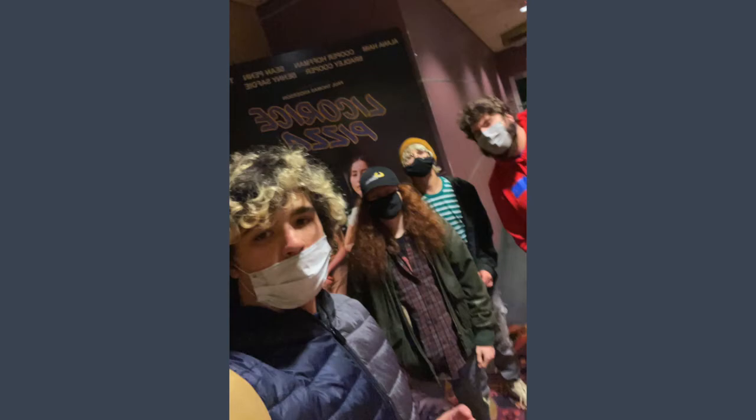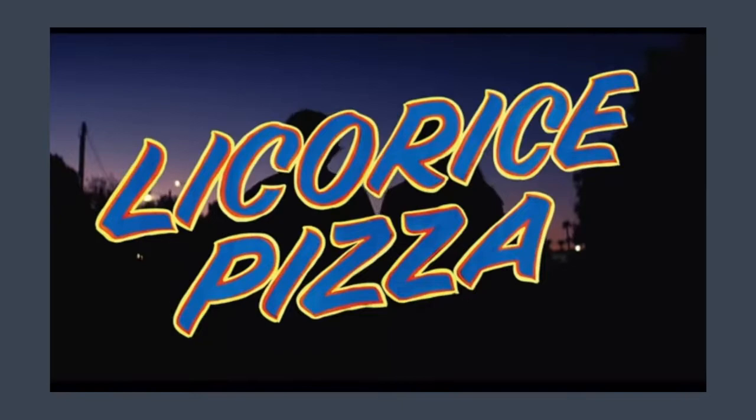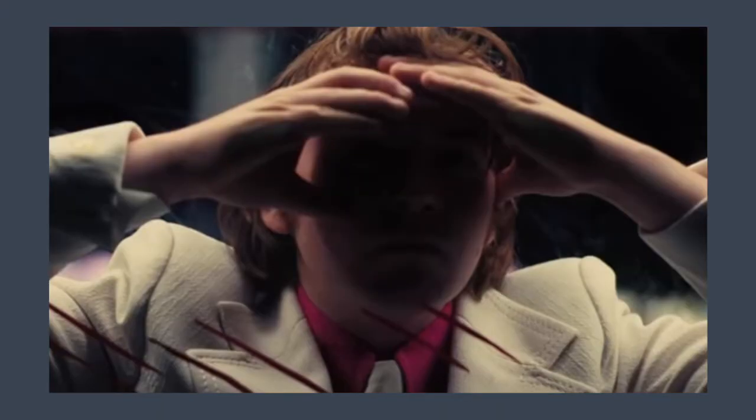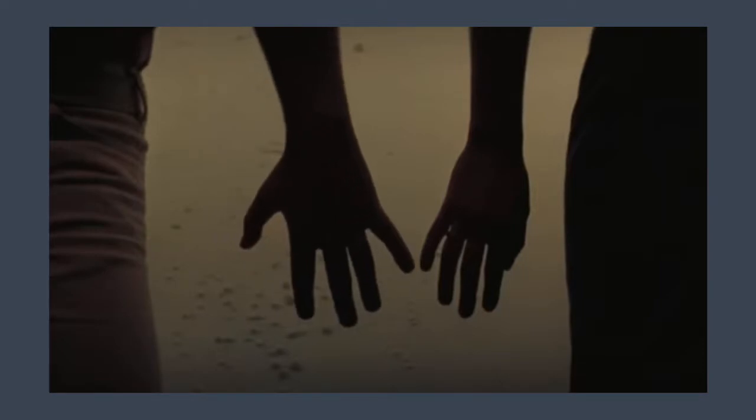Recently I attended a screening of Paul Thomas Anderson's new film, Licorice Pizza. It was an excellent watch, transporting me to the 1970s, telling an endearing, slightly creepy to some, coming of age tale, and most importantly, gave me two plus hours of Alana Haim, my new celebrity crush.